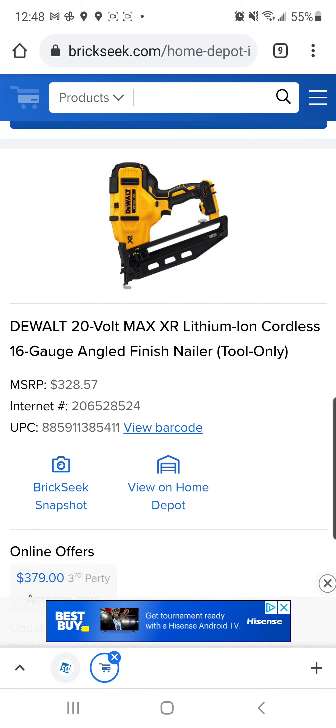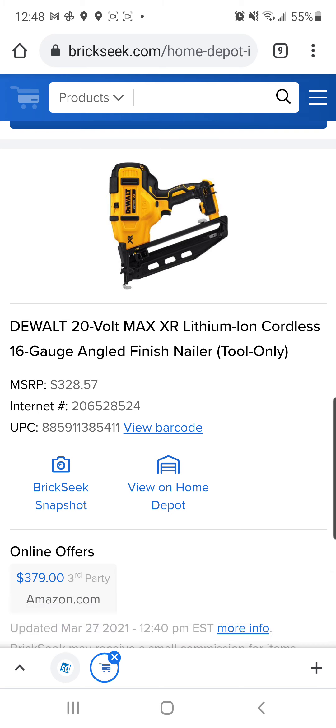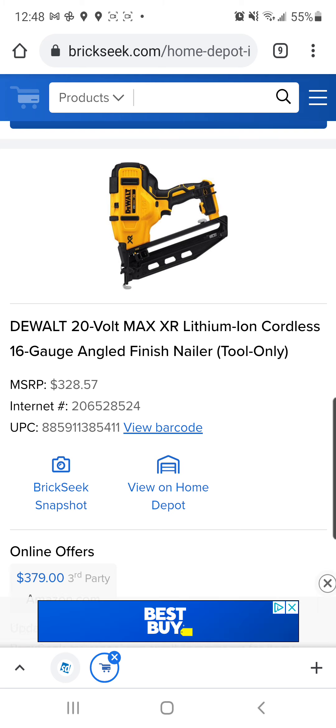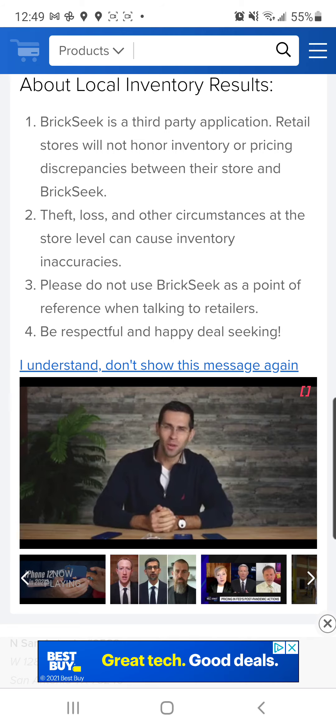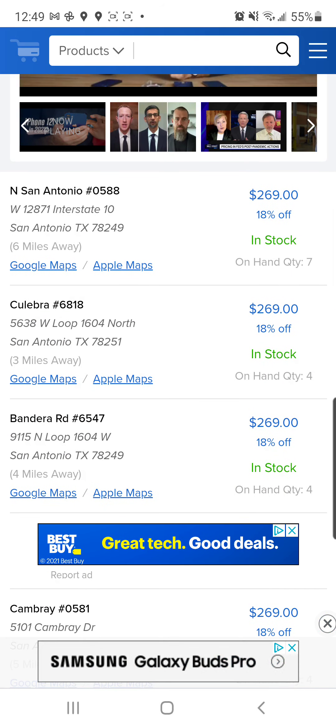Tool fam, shout out to my boy Ted McDonald for the tip here. The DeWalt hacks are live right now and apparently there's a small discount on that DeWalt nailer right now.